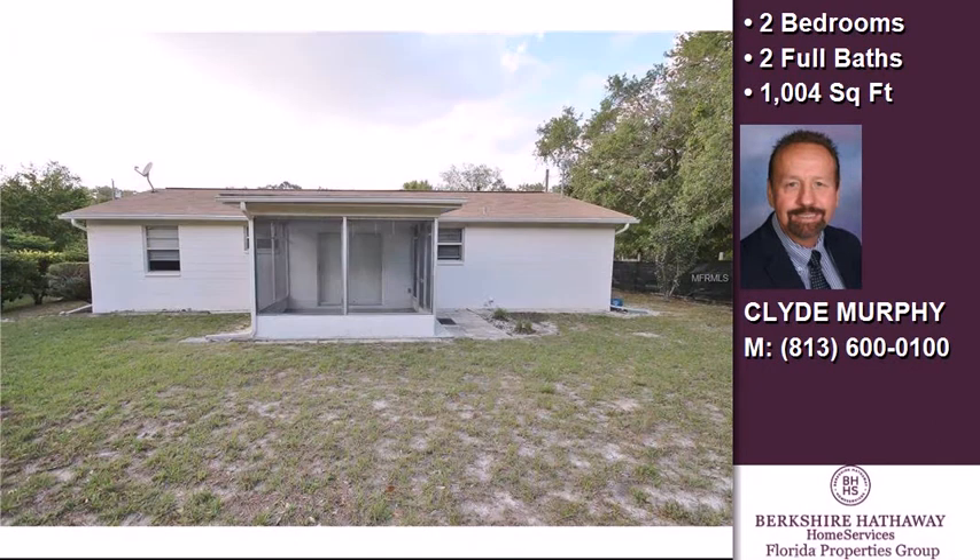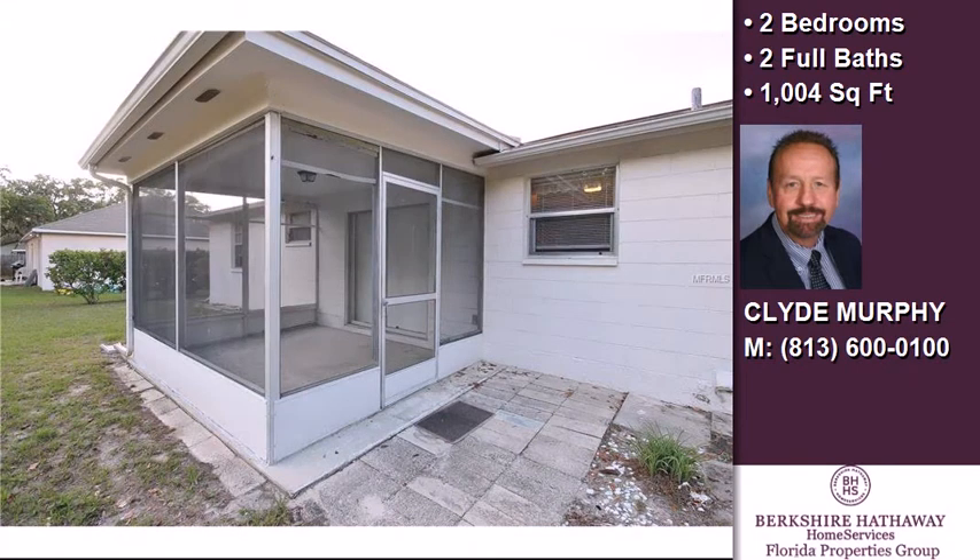On the outside, this property features a garage, a shingle roof, and a stucco exterior.